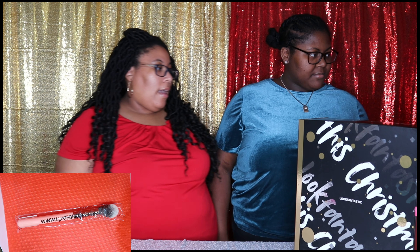Okay, so that's the Luxie Beauty makeup brush that we got for day two of the Look Fantastic box.